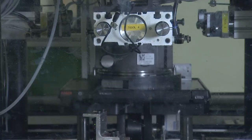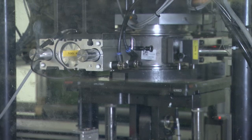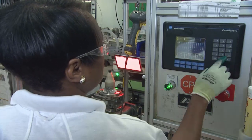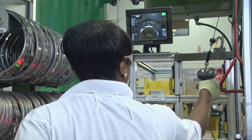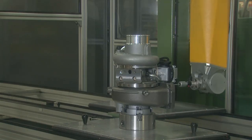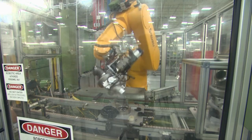Fail-safes such as the leak test ensure that all components have been assembled precisely and are within specification. Processes throughout assembly and throughout the plant are run by computerized systems to closely track and monitor production and quality data. Plus, advanced robotic systems are employed for critical procedures to virtually eliminate variability.